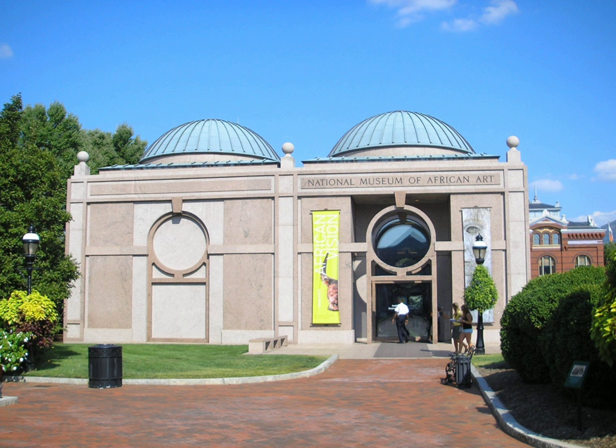Following Williams's death in 1996, curator Roslyn Walker served as director from 1997 through her 2002 retirement. Walker continued the direction of her predecessor and added a dedicated contemporary art gallery and curator. She also created a development office, which raised money for an early 2000s renovation of the museum's pavilion. Sharon Patton, former director of Oberlin College's Allen Memorial Art Museum, served as director between 2003 and 2008.